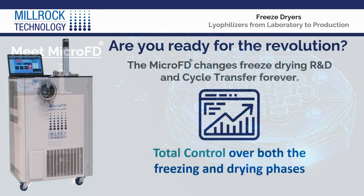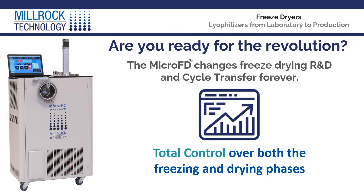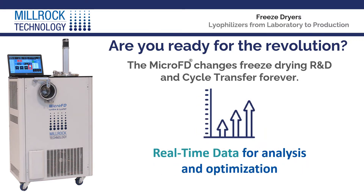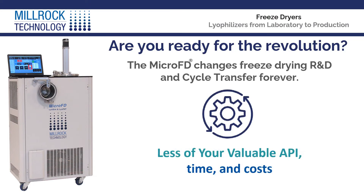The MicroFD from Millrock Technology changes freeze-drying research, development, and cycle transfer forever — a small-scale lyophilizer that delivers more with less: total control over both the freezing and drying phases, real-time data for analysis and optimization, and uses less of your valuable API time and costs.